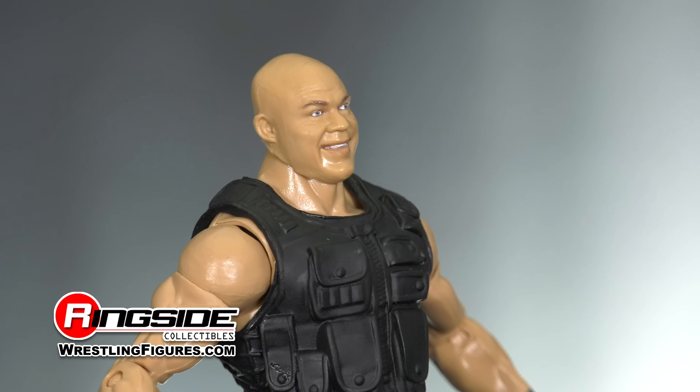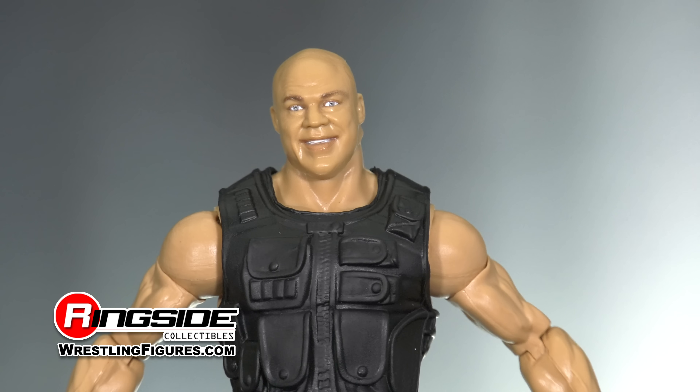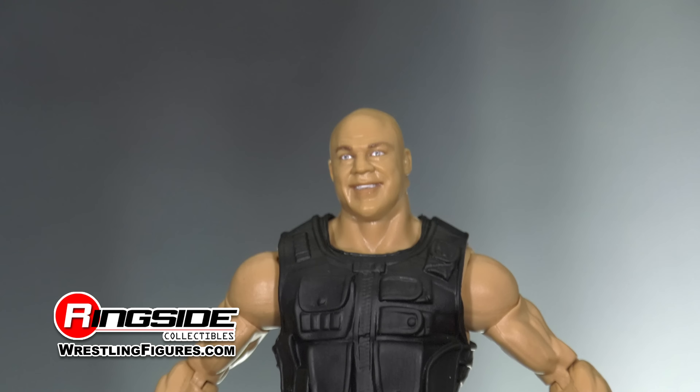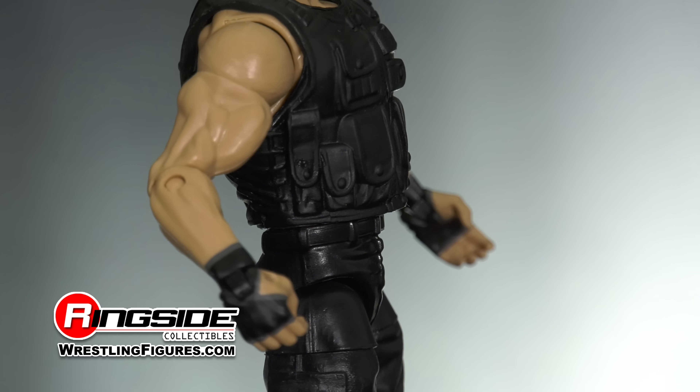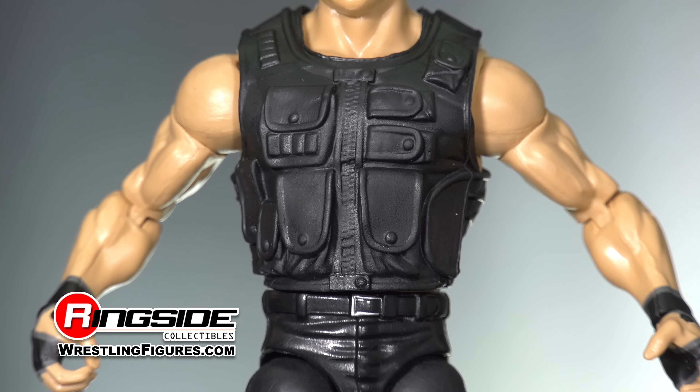The head sculpt on this figure does an incredible job at capturing the emotion with an almost ear-to-ear grin displayed on his face. The Olympic gold medalist trades in his signature red, white, and blues for black painted-on wrist tape and an outfit that's more tactical, as he comes wearing a black vest complete with intricate detailing.